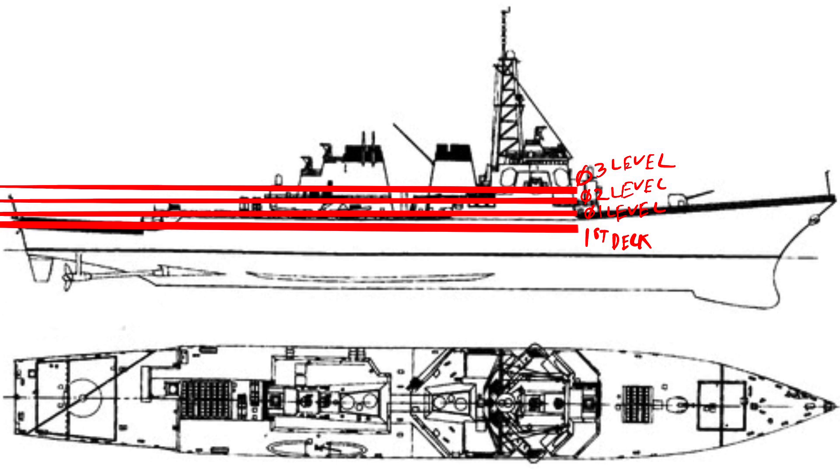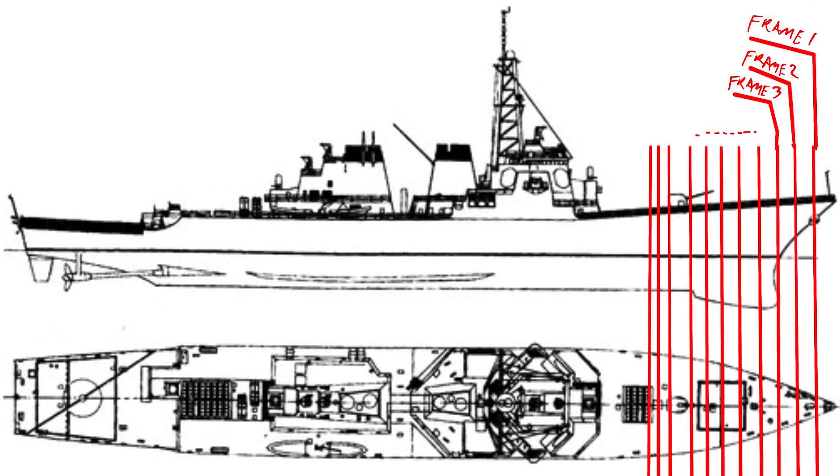Next we talk about frames. Frame numbering starts at 1 at the very front of the ship, and the numbers increase as you go toward the back. So if you're at frame 1 you're at the bow, and if the ship is 565 feet long, frame 565 would be at the stern. That's how you indicate position from forward to aft.